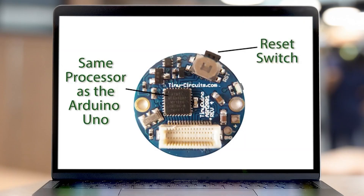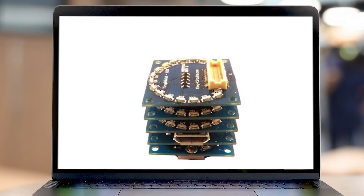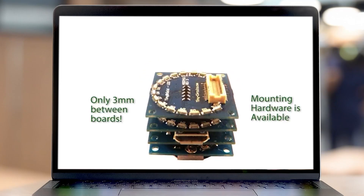The response on Kickstarter to his first product convinced Burns to quit his job at the time. Our first product was called the TinyDuino, which was a small modular electronic system. These boards would stack together so you could add things like GPS, Wi-Fi, or a small screen to the platform and easily create a project.